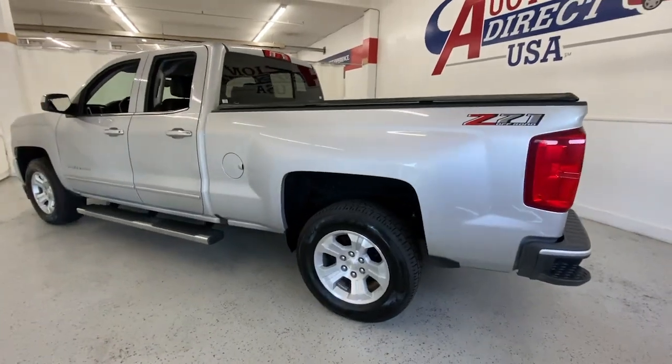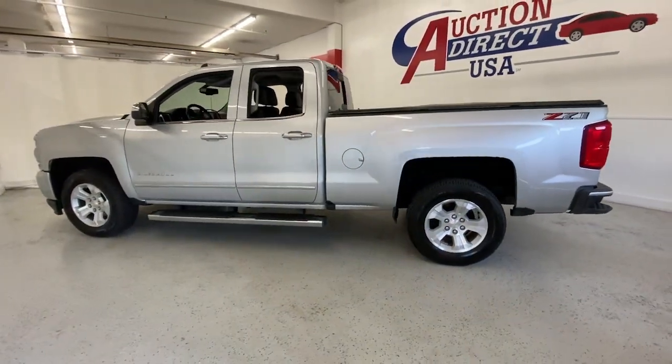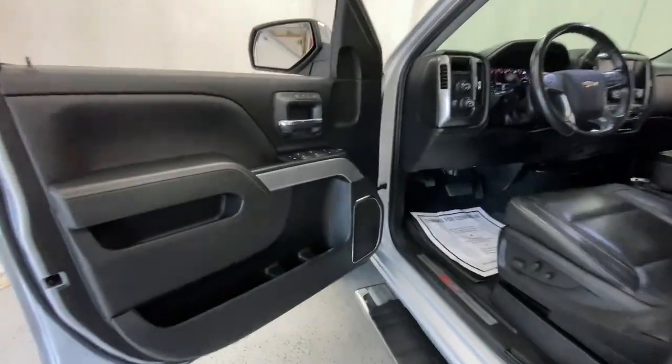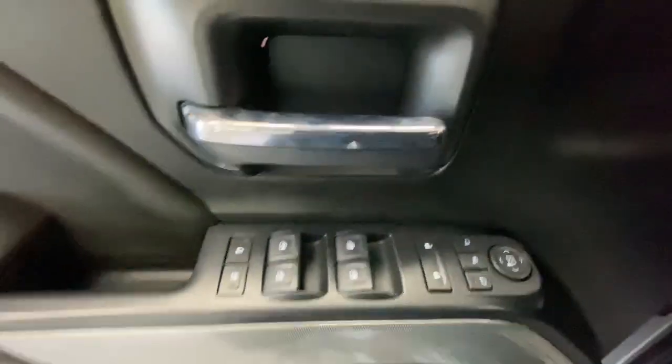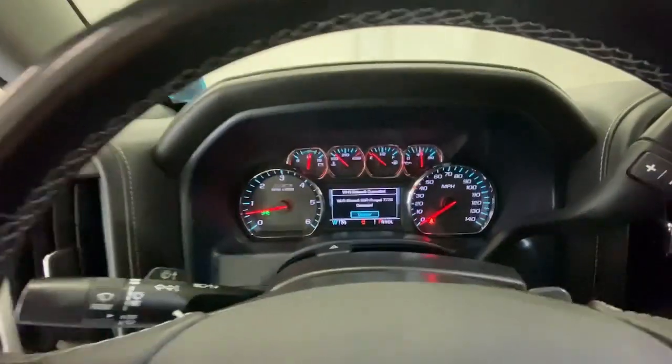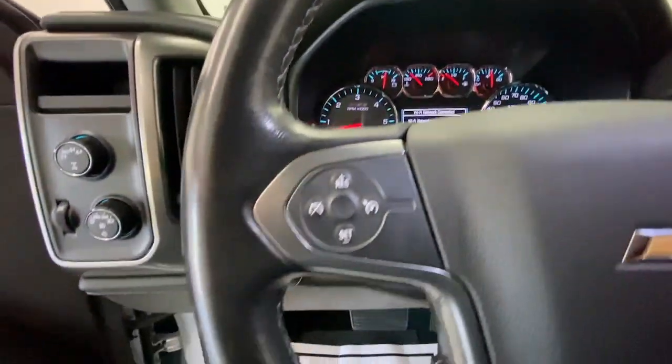The following are some of this vehicle's highlighted options: keyless entry, fog lamps, heated mirrors, power passenger seat, backup camera, satellite radio, four-wheel drive, premium sound system, remote engine start, and bed liner.